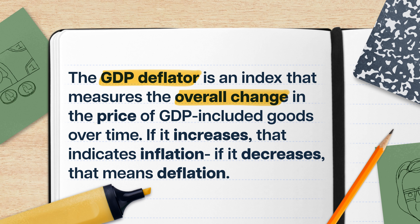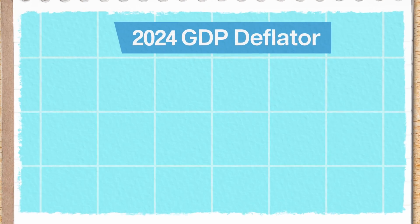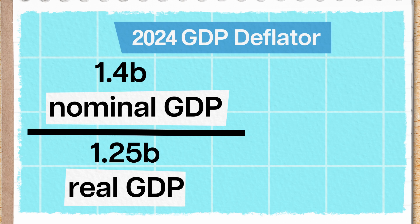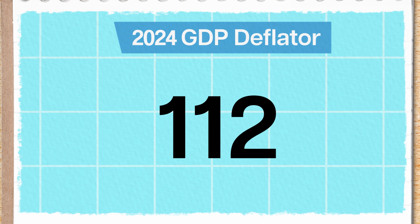We can also use real GDP and nominal GDP to calculate an average measure of price increases, known as the GDP deflator — an index that measures the overall change in the price of GDP-included goods over time. If it increases, that indicates inflation; if it decreases, that means deflation. We find the deflator by dividing nominal GDP by real GDP for that same year and multiplying by 100. So the 2024 GDP deflator for Genovia would be 1.4 billion Genovian francs divided by 1.25 billion Genovian francs, times 100, equaling about 112. Any GDP deflator above 100 means the country has experienced inflation compared to the base year.